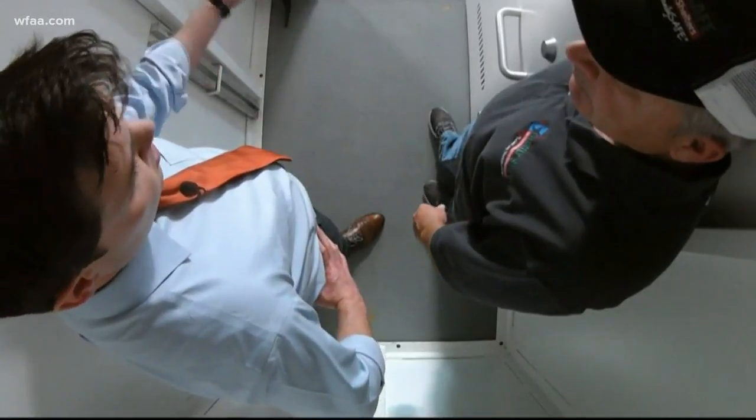It only takes a few minutes for a family to get in and lock everything up — literally seconds. You just walk right in, shut it, lock the door.